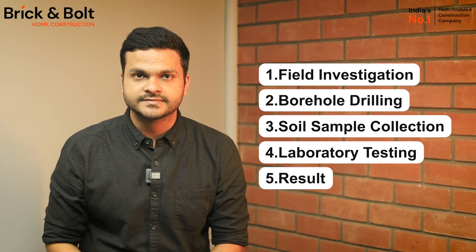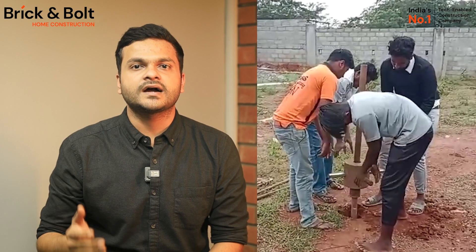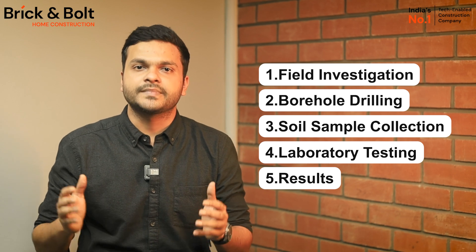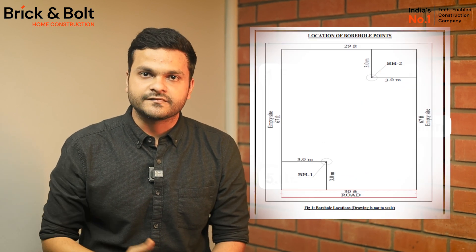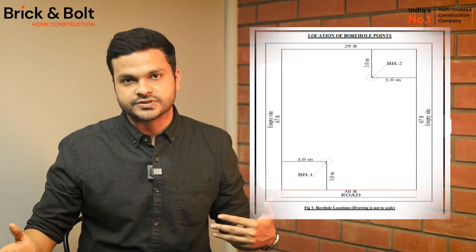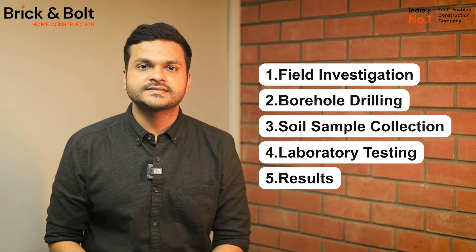The next step is borehole drilling, which basically means digging into the soil. The team starts digging up the hard strata of the soil and collecting samples. Hard strata means the hard soil that can take up the load of the entire building without any settlement. Normally, the team drills two boreholes in a diagonal position.